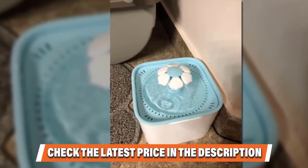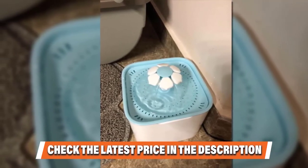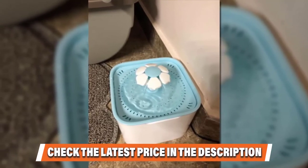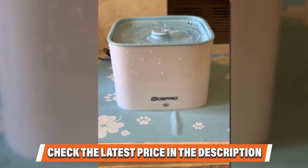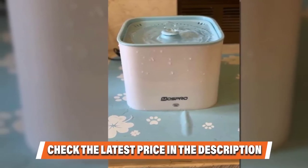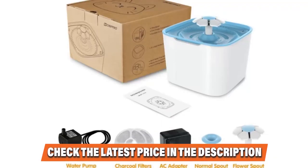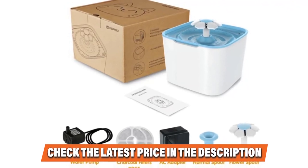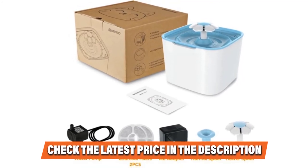The 2-liter capacity is plenty for a single cat for about a week before the pump starts to run low. It is constructed of antibacterial PP resin — BPA-free, non-toxic, and odorless — and it even has a food-grade certification. It is built so you can quickly deconstruct and reconstruct it for cleaning. The pump is incredibly quiet and tested to run up to 10,000 hours. It can even run dry for up to one week in case you forgot to refill it.